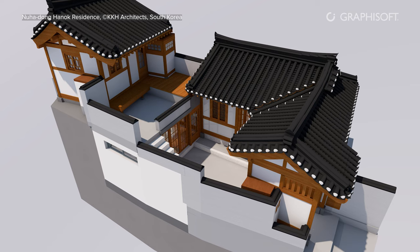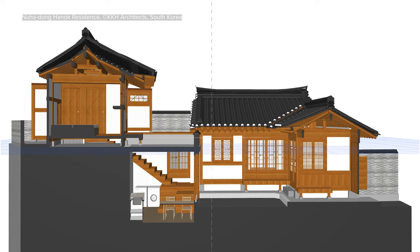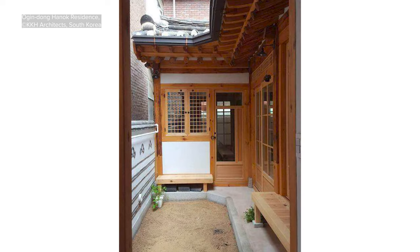The first time I considered BIM tools was when I was designing a Hanok. Hanok drawings are quite difficult and require a lot of drawing, more than in modern architecture. So I was wondering if there was a way to make it easier.